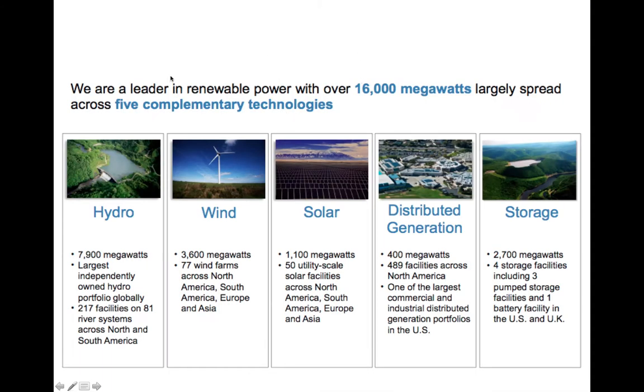So what does Brookfield do? As the name states, they do Renewable Energy. They've got Hydro, Wind, Solar, and Distributed Generation, which is basically solar on rooftops of buildings. Then they have storage, which is mostly pump storage — they have two reservoirs. In non-peak hours, they pump water from the bottom one to the top, and when they need it in peak hour, they let it run down, collecting energy. So they might generate solar and wind during the day, pump it up top, and then in peak demand, let it flow down collecting energy.